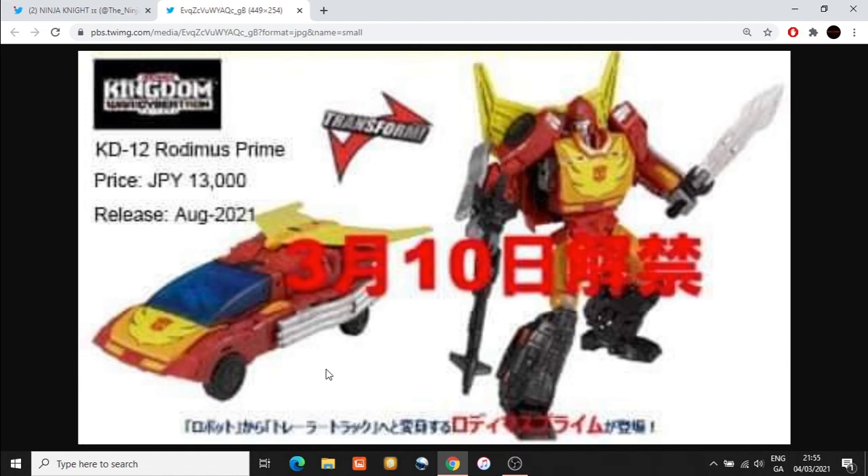Whoever is in charge of Hasbro marketing - I would question very much so the decisions behind this. They've just come off the Haslab Unicron fiasco, so I would assume they want to assure fans this is going to be a very good update to Rodimus Prime. I'll be disappointed if there isn't a winnebago mode with a trailer. The Earthrise trailer that came with Optimus Prime was quite weak and lacking in plastic, so a serious battle station seems unlikely given what we've been seeing.